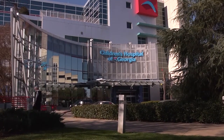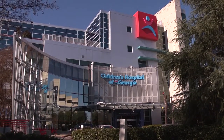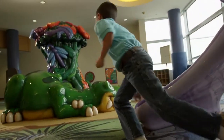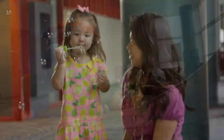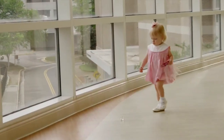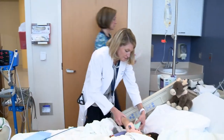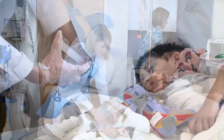Opened in 1998, we are lucky enough to house the 154-bed Children's Hospital of Georgia, designed just for children. It combines a theme of nature and technology to create a safe haven for children and their families. It is the only facility in the area dedicated exclusively to the expert care of children through comprehensive pediatric specialty services.